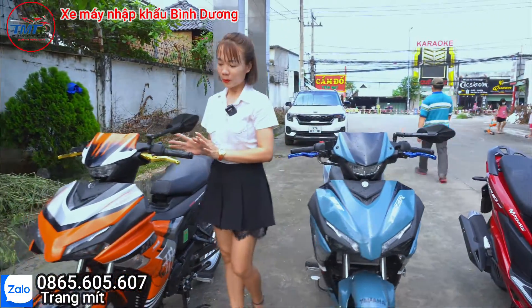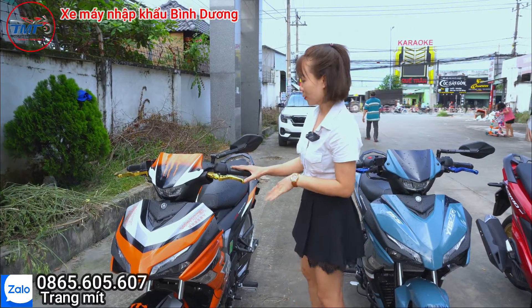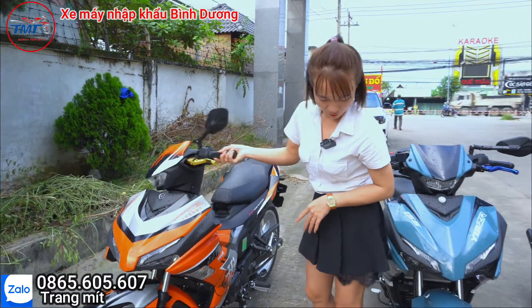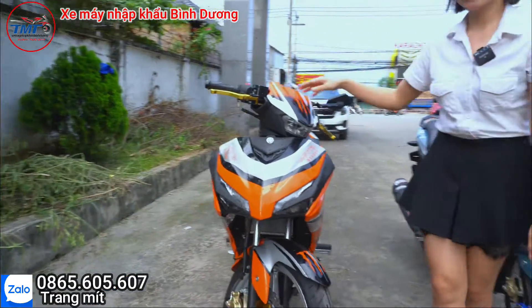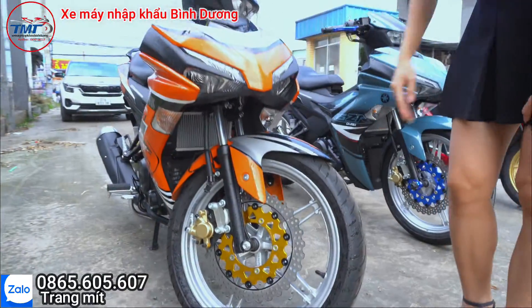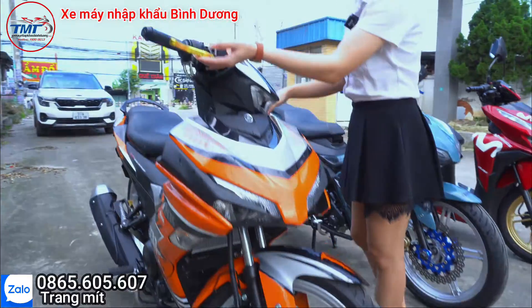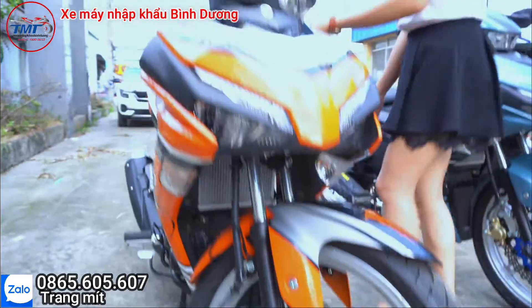Còn đây là màu cam đen, hoặc có thể gọi là cam bạc cũng được. Con này được trang bị mâm bạc, cái thắng màu vàng cam luôn, và cái đĩa của nó cũng là màu vàng cam luôn.